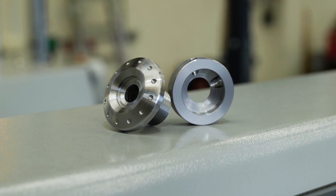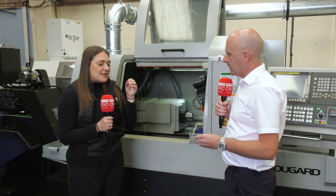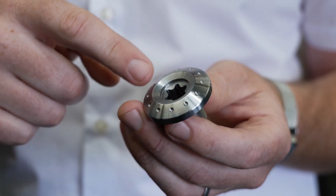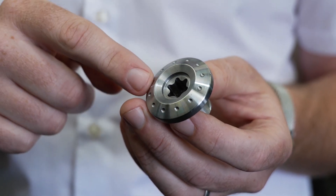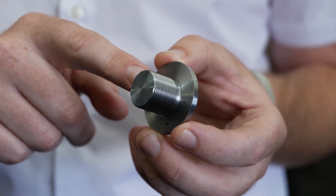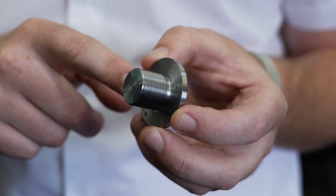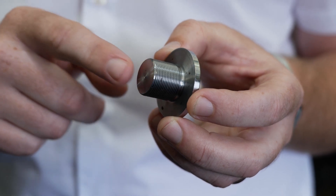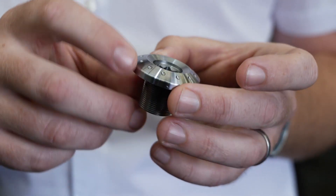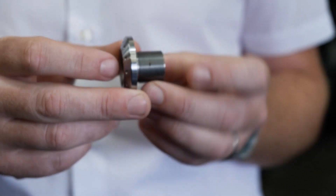So the part you were making before is completely different to what we've just seen — talk to me about this application because it looks fantastic. Yeah, well this is a cosmetic part, it has to be chrome plated after, so surface finish is key. It's a nice perfect job for a slider really because it's half on the front, half on the back — heavy turning on the front and a nice bit of milling on the back. We drop this off finished, and the tool life — this is where we've really noticed it. It's EN24T, which can be stringy on a slider, but this machine's got the power to chip and the tool life has been amazing.